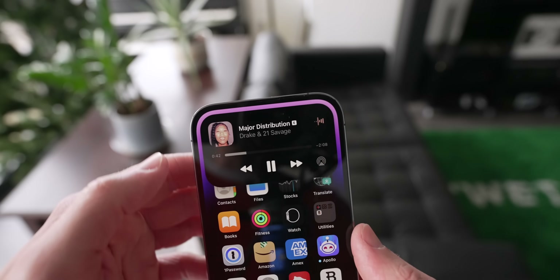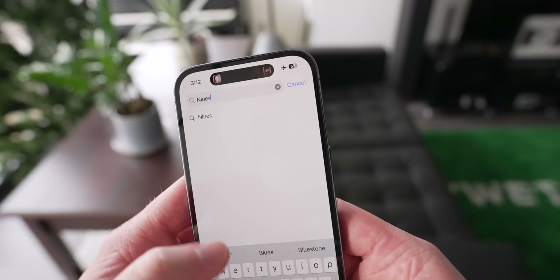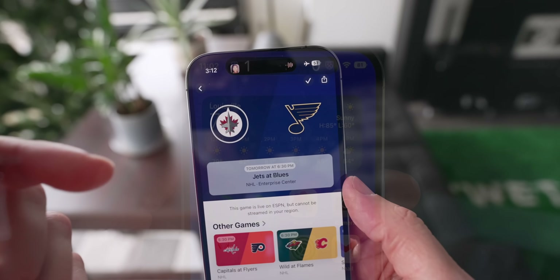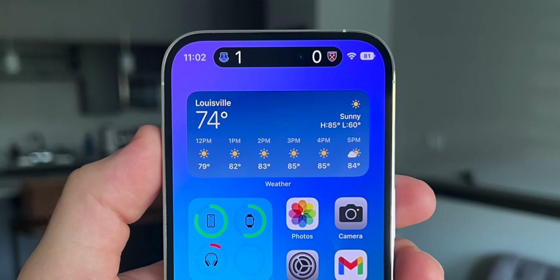For the Dynamic Island on iPhone 14 Pro models, Apple has re-added the ability to follow sports. For some reason they took it out for a bit, so you can now follow them again. When a game is happening, the sports scores will be reflected live in the Dynamic Island, which is obviously one of the coolest features.